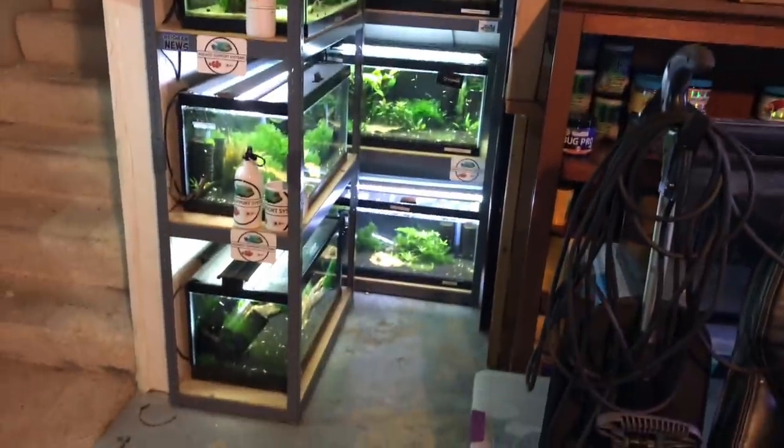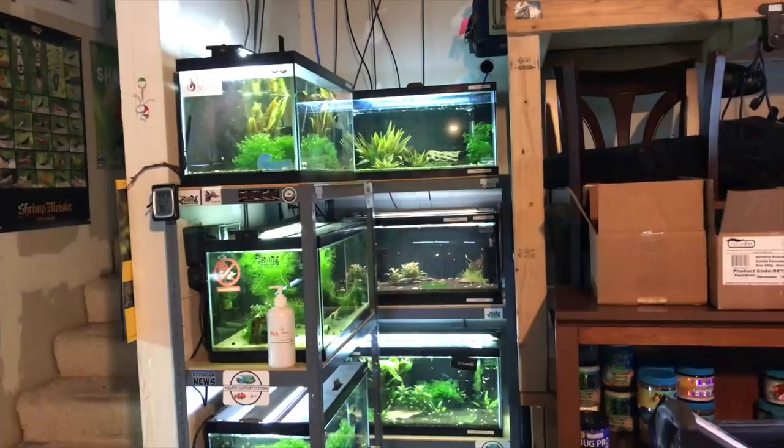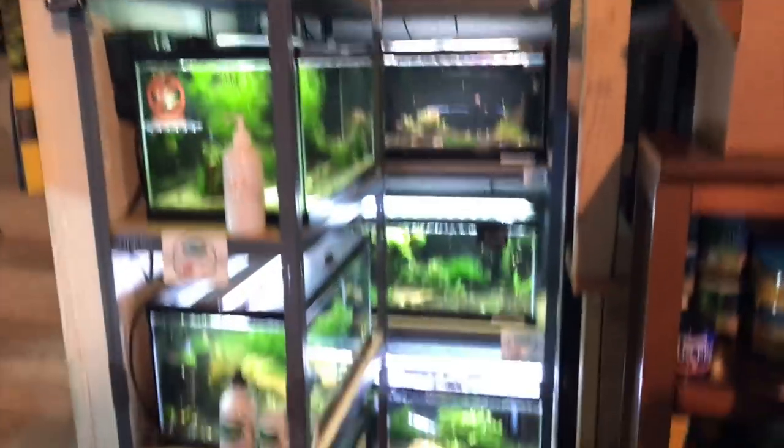I'm not going to get into these, but these are two of my shrimp racks. If you do like shrimp keeping at all, I do a lot of videos on that, so go check those out — 15-gallon racks of four, and then two more 15-gallon shrimp tanks there.